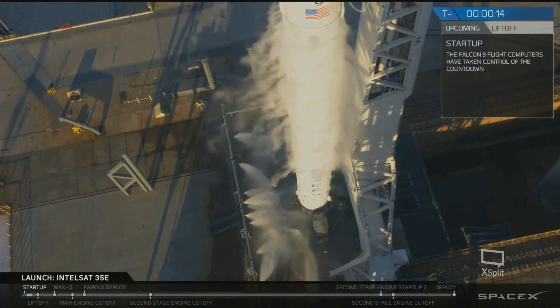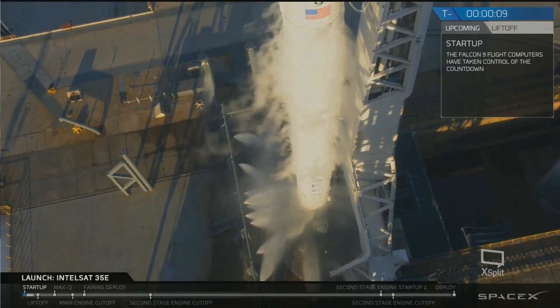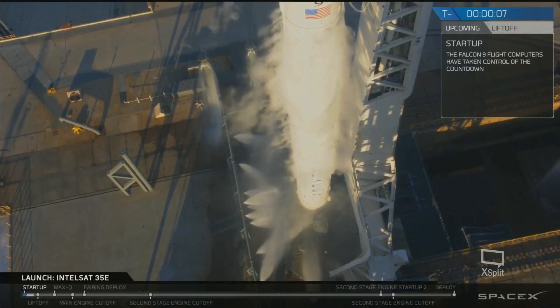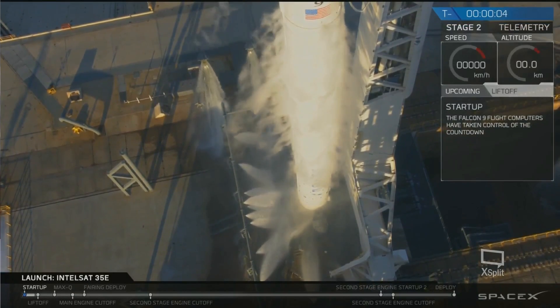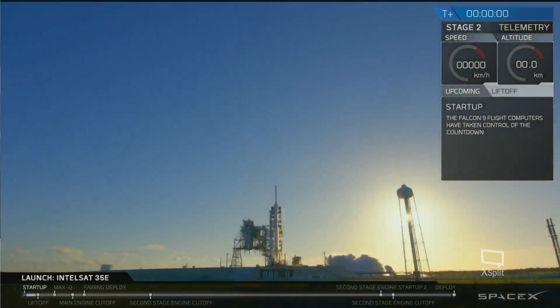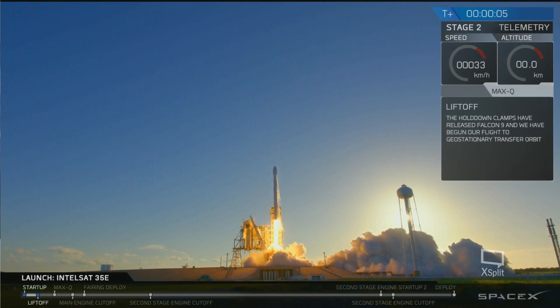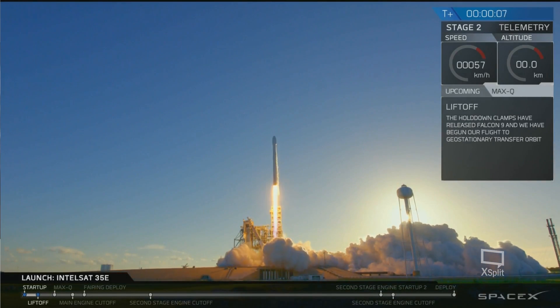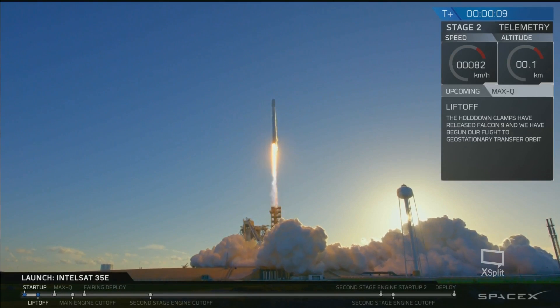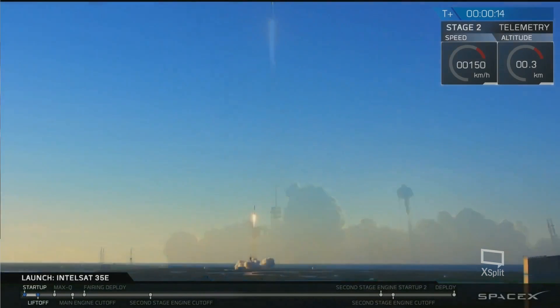T-minus 10, 9, 8, 7, 6, 5, 4, 3, 2, 1. State of propulsion is down now. Vehicle is pitching countering.